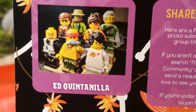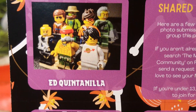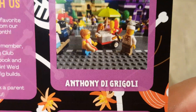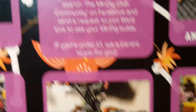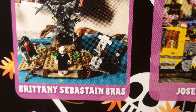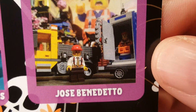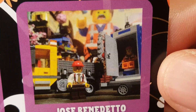Here are some pictures from other subscribers to the Minifig Club program. We've got Ed Quintadilla — I hope I didn't slaughter that. Anthony DeGrigoli — I hope I didn't slaughter that either. Here are a few of our favorite photo submissions from our group the past month: Johnny Boone, nice picture; Brittany Sebastian Brass, another nice picture; and Jose Benedetto — cool, I see a big Lego Movie backdrop in the back.